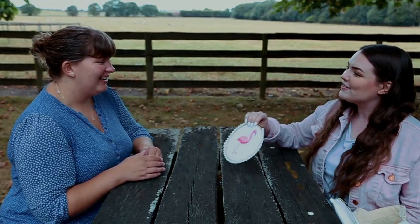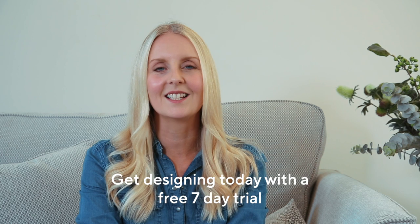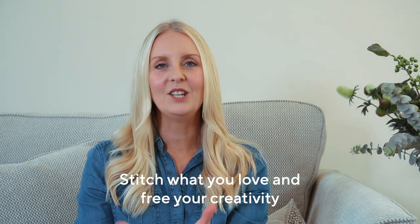Visit the marketplace to shop or get designing today with a free seven-day trial. Then pay as you go or subscribe to access a ton of added benefits. Stitch what you love and free your creativity.